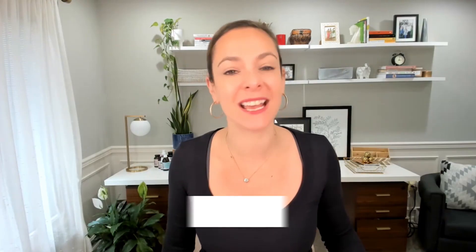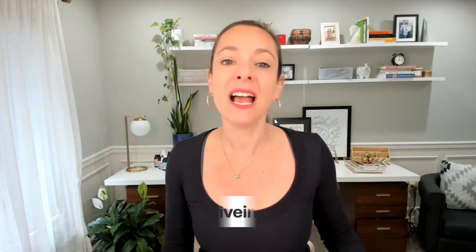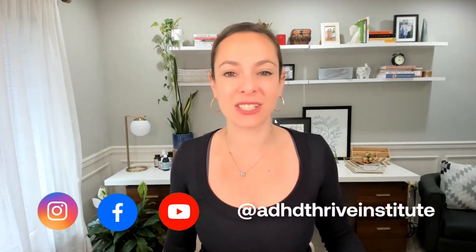Thank you for tuning into this week's episode of the Soaring Child podcast. I'm Dana Kay, your ADHD health practitioner. Keep on thriving. To learn more about how to help your child with ADHD soar using natural strategies, visit our website at adhdthriveinstitute.com and follow us on social media at ADHD Thrive Institute.